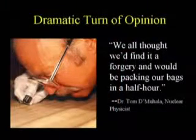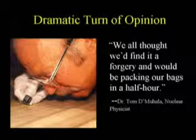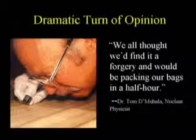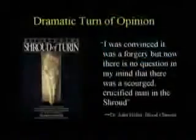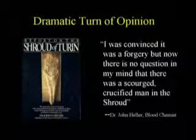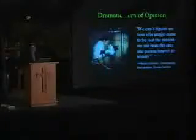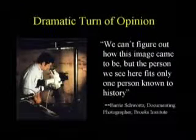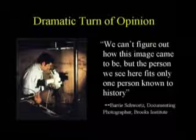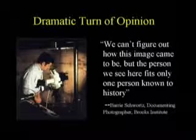Tom Dumahalla, nuclear physicist and leader of the group, said: 'We all thought we would find it was a forgery and would be packing our bags in a half an hour.' John Heller, blood chemist and author of the book Report on the Shroud of Turin, said: 'I was convinced it was a forgery, but now there is no question in my mind that there was a scourged, crucified man in the Shroud.' Barry Schwartz, a documenting photographer with the Brooks Institute, said: 'We can't figure out how this image came to be, but the person we see here fits only one person known to history.' These are dramatic statements coming from scientists who went over there believing it was a fake.